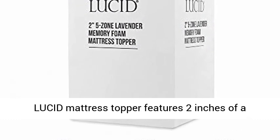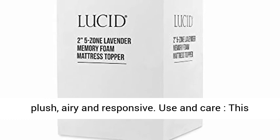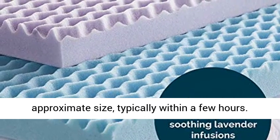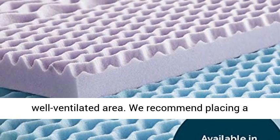This Lucid mattress topper features two inches of a specialized memory foam formula that is incredibly plush, airy and responsive. This mattress topper can take up to 48 hours to expand and can be used as soon as it has reached its approximate size, typically within a few hours. It's best to let it expand in a warm, well-ventilated area.